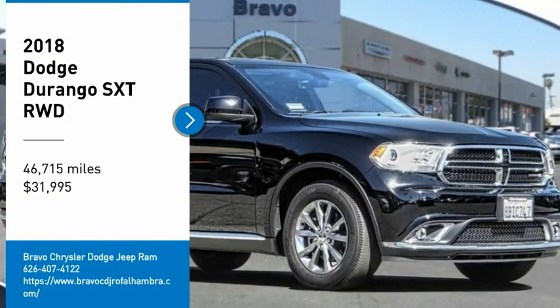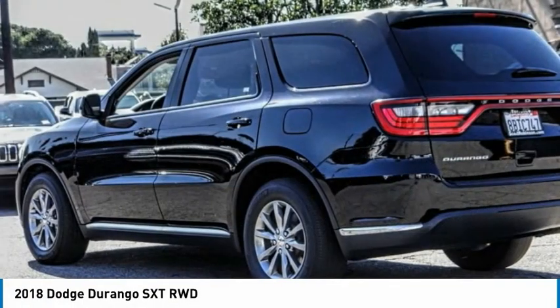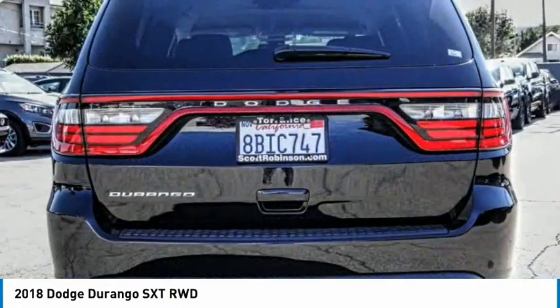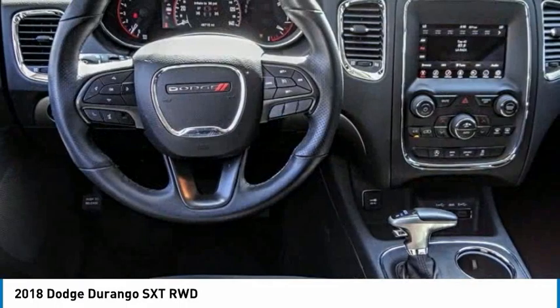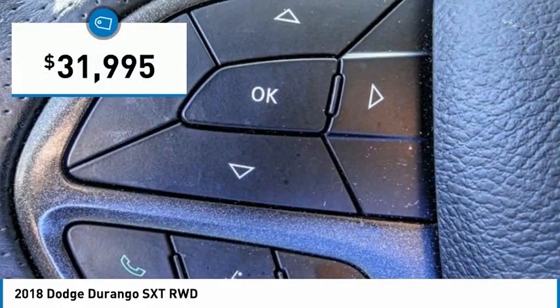We are pleased to show you the 2018 Durango. The Durango allows you and your family to travel in style and comfort. It offers more interior room than most midsize SUVs and has an available third row of seating. Underneath are sturdy body-on-frame mechanicals and the option for a powerful V8 engine, and is priced below $35,000.